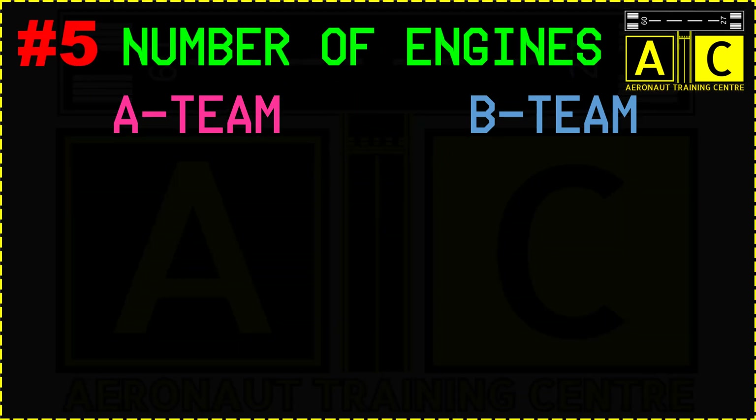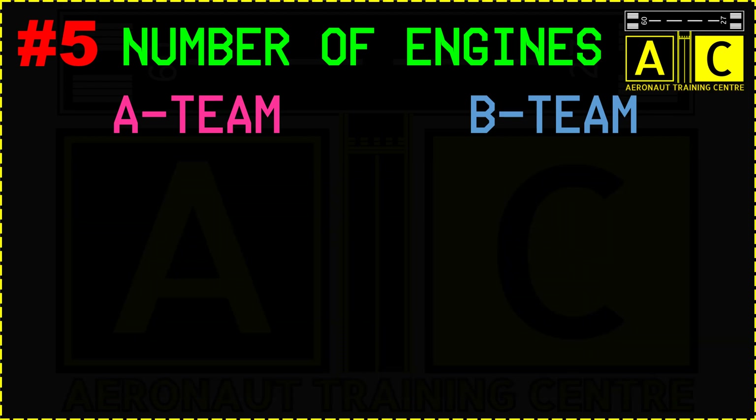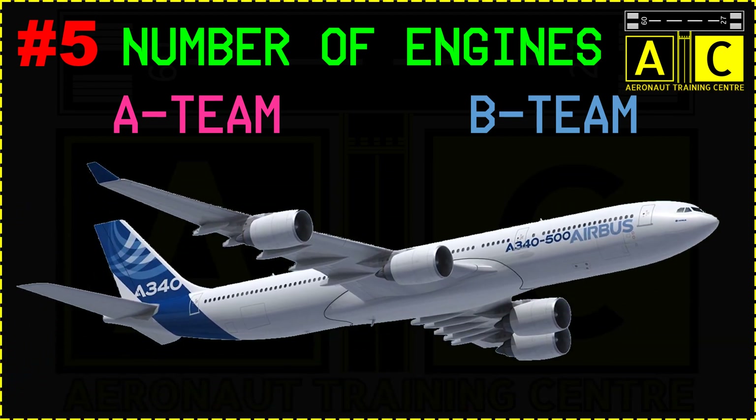Now comes the number of engines. For newbies: if it has two decks of windows and four engines, it is an A380. If it has one and a half decks and four engines, it is a Boeing 747. Only the A340s, A380s, and Boeing 747s have four engines. All other aircraft are twin engines. If you see an aircraft with a single deck, longer fuselage, and four engines, it is an A340.